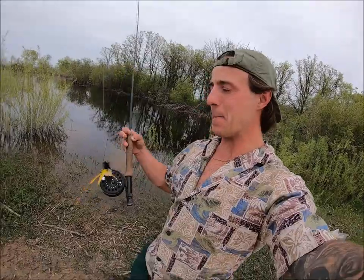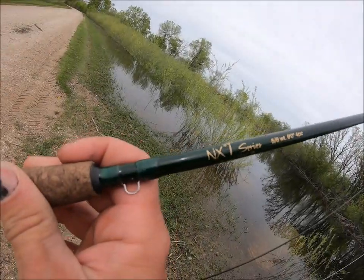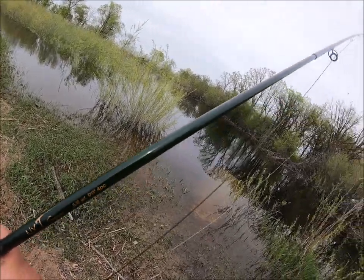What's up everybody, welcome back to Freshwater Fishing with Adrian. I want to try and target northern pike on my fly rod using this yellow streamer. I'm using my NXT series five-six nine-foot four-piece fly rod. I've caught lots of fish on this rod — walleye, pike, catfish, and one time I caught a rock bass, which was pretty cool. So let's get into this.